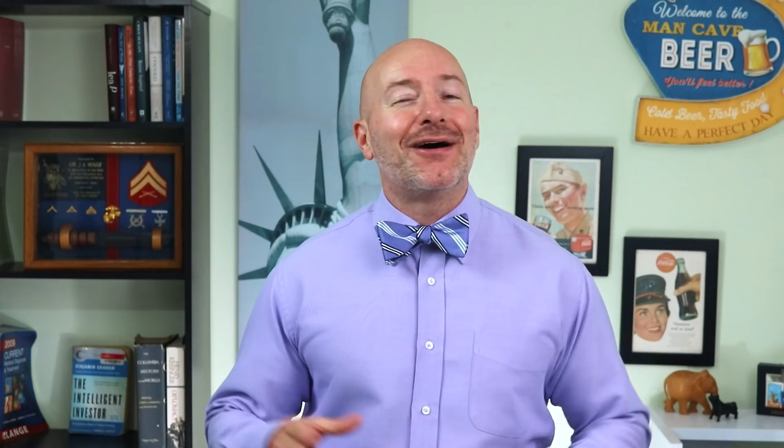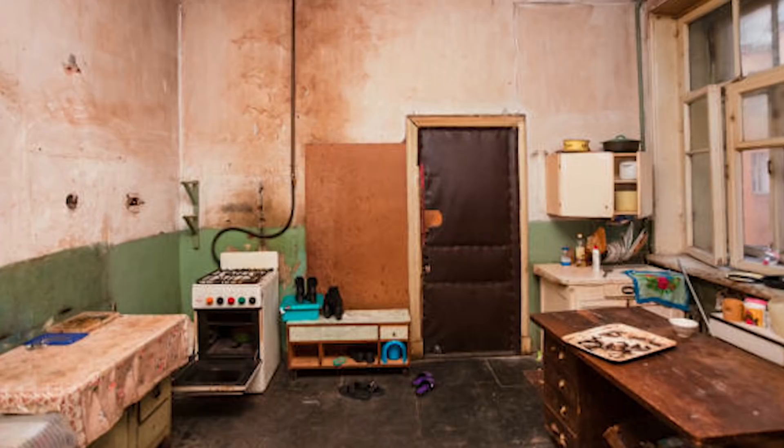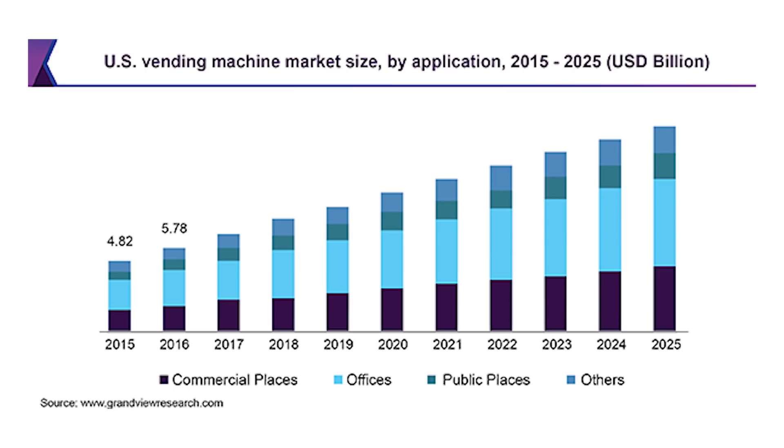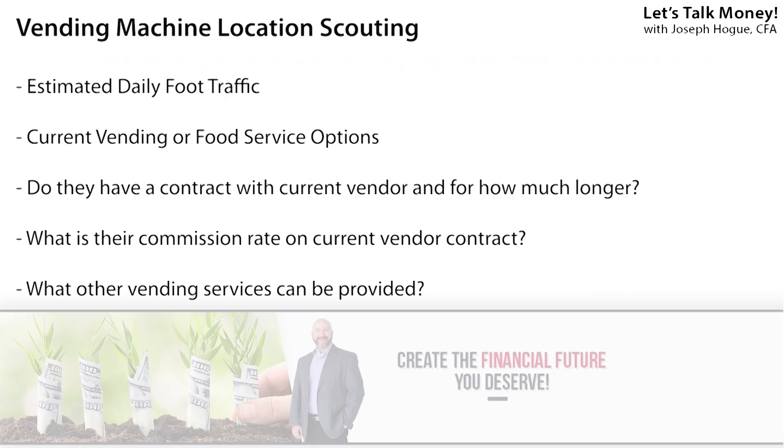Our next group goes from Texas to Florida and New York, with an average over $1,250 a month rent, which means you're going to need to up your passive income game. Vending machines are a $30 billion industry — and that's not including ATMs or touch screen games — and it's not as hard to set these up as you might think. First, you'll want to get a rough estimate of foot traffic around a location to help you estimate your sales.